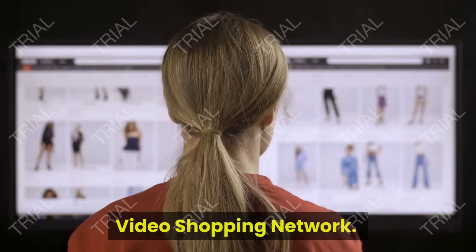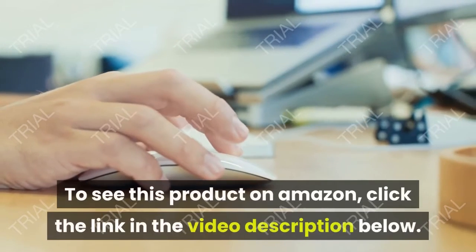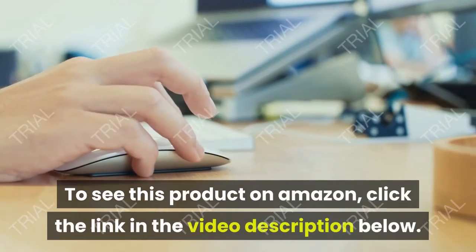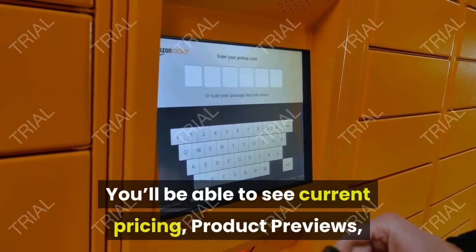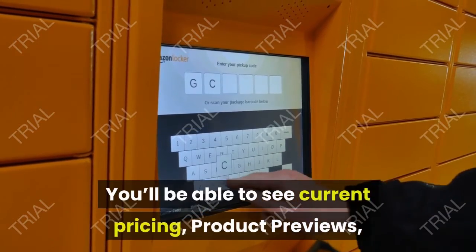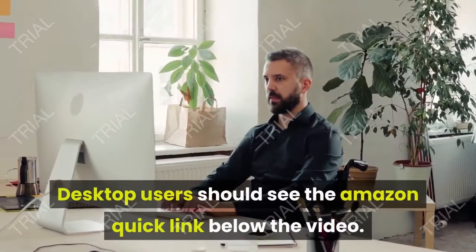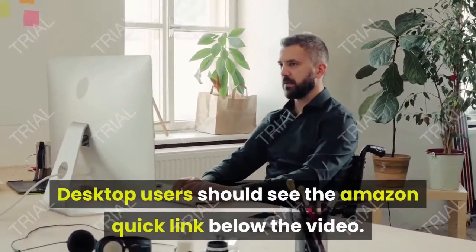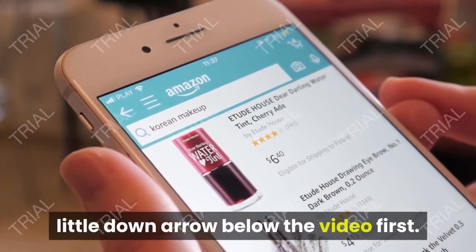Guaranteed. Video Shopping Network, an Amazon Affiliate. To see this product on Amazon, click the link in the video description below. You'll be able to see current pricing, product previews, and any special deals. Desktop users should see the Amazon Quick link below the video. Mobile users will need to click the little down arrow below the video first.